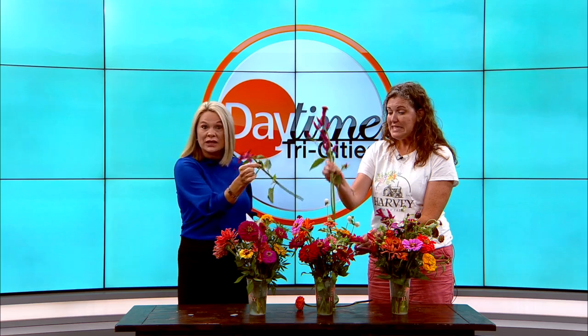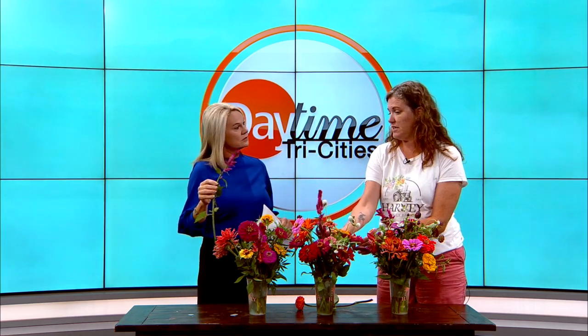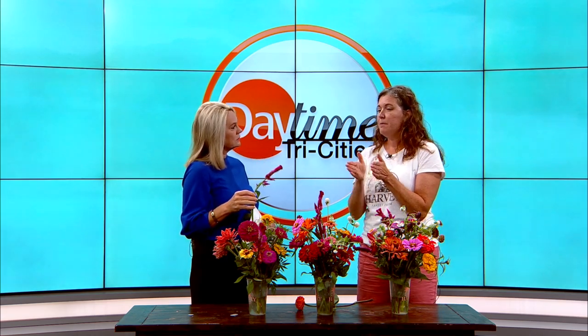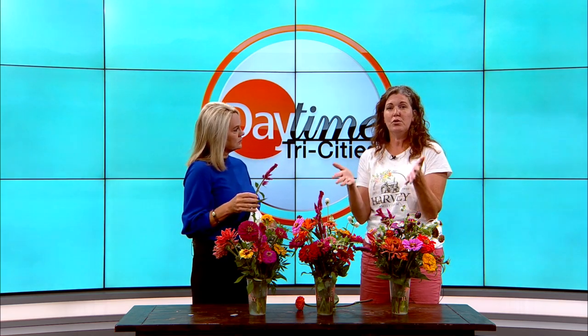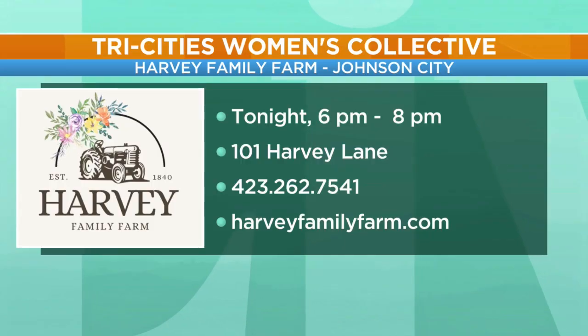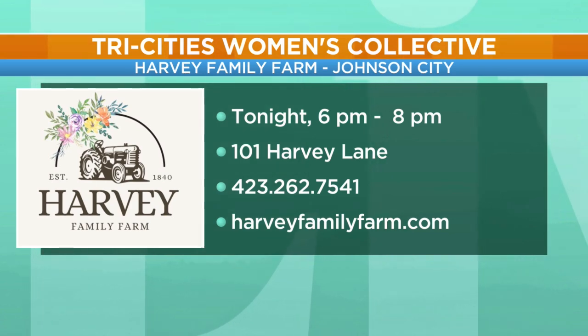Aren't they beautiful? And you have an event tonight — it's not too late. The Tri-Cities Women's Collective is a group. It's got a Facebook group and you can find it there. They are coming out to the farm. If you're a woman, you are invited to come out to the farm and just enjoy and meet other local women and make friendships. It is happening tonight from 6 to 8. She also has lots of other you-pick events. You can find out more by visiting HarveyFamilyFarm.com, located right here in Johnson City.